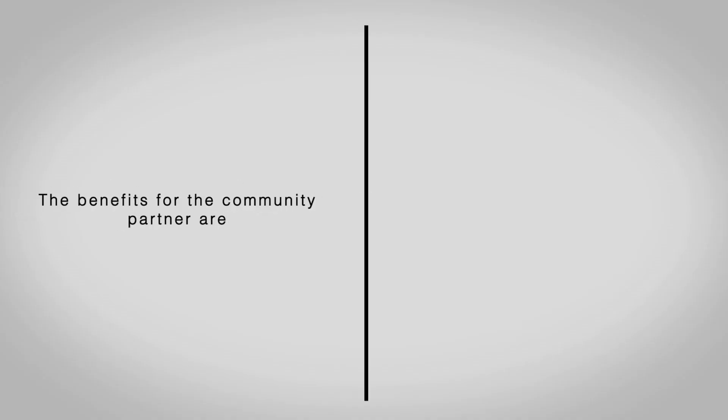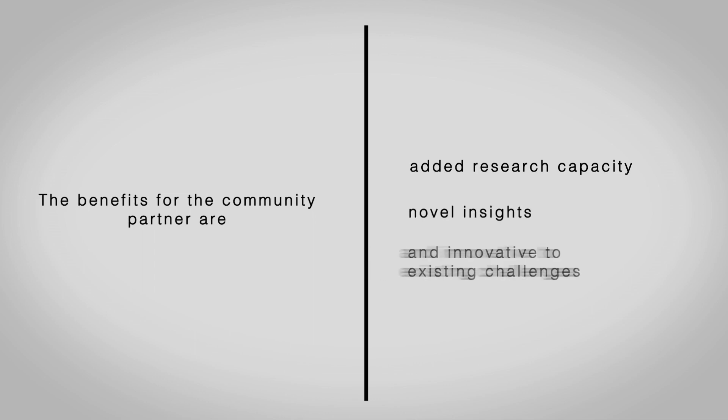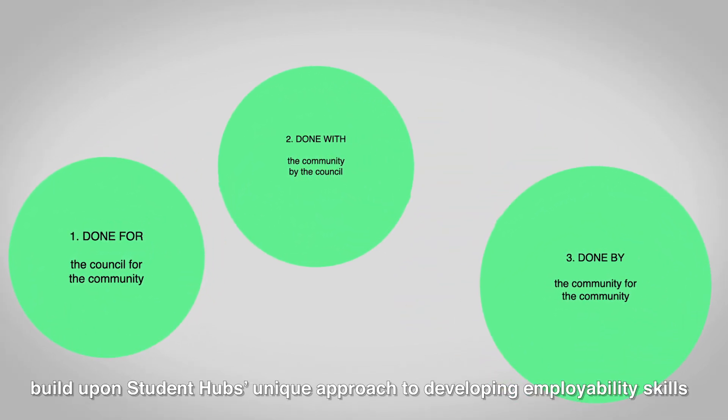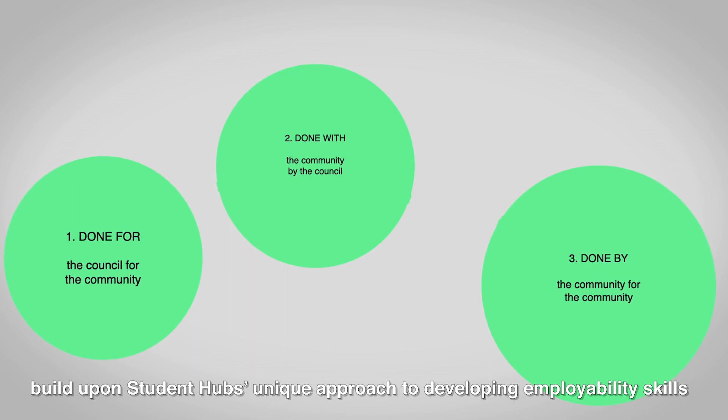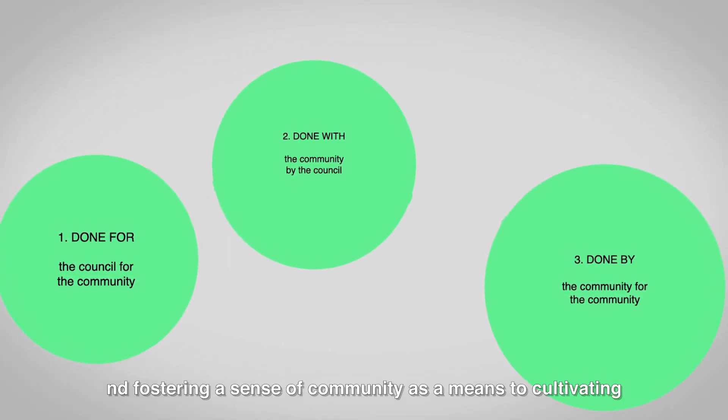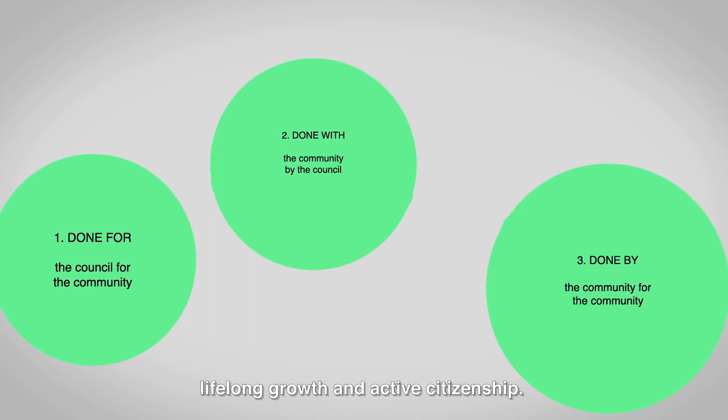The benefits to the community partner are added research capacity, novel insights and innovative ideas to existing challenges. Programmes like the Social Innovation Programme build upon Student Hub's unique approach to developing employability skills and fostering a sense of community as a means to cultivating lifelong growth and active citizenship.